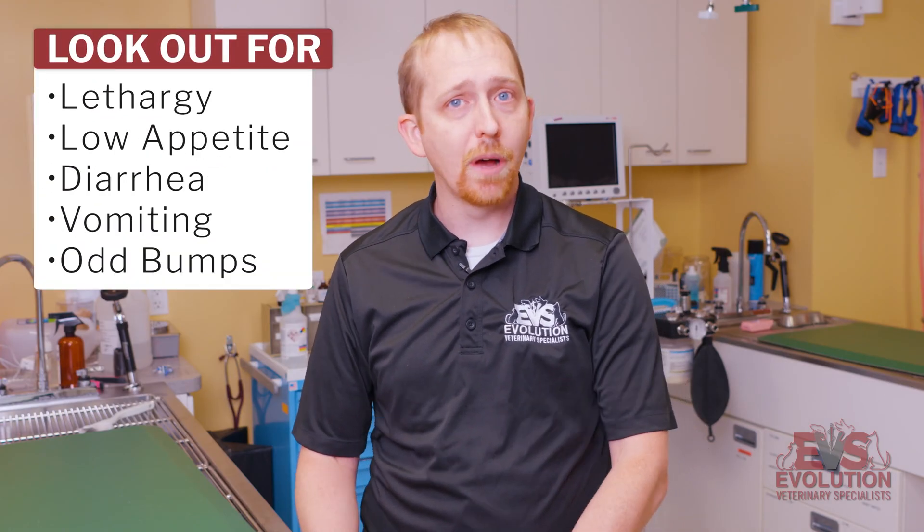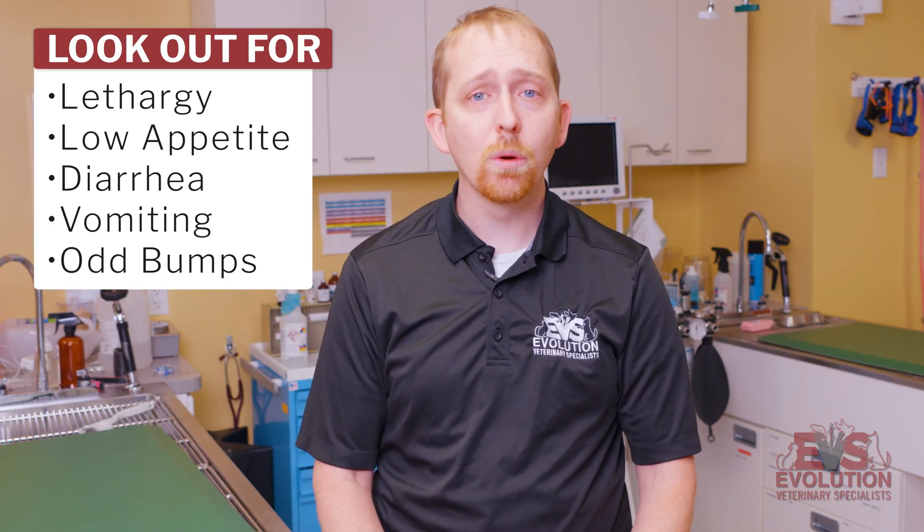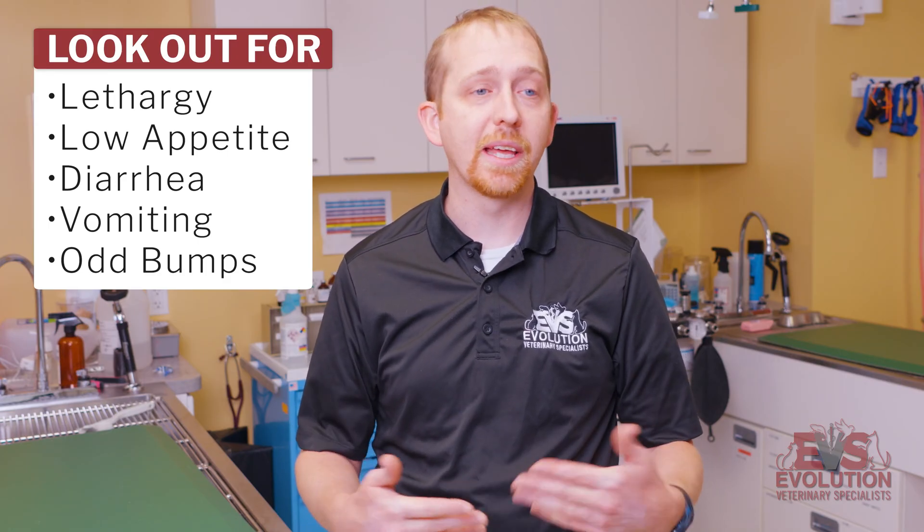It does depend on the type of cancer we're seeing in regards to what owners will see at home. Oftentimes what owners will see at home are very vague clinical signs — it might be a slightly decreased energy level, decreased appetite, vomiting, or diarrhea. Sometimes the patient is actually totally normal; maybe they just have big lymph nodes, which is not normal for them. Clinical signs are usually not very specific for certain types of cancers — it's just a matter of finding out if it is cancer causing those signs.